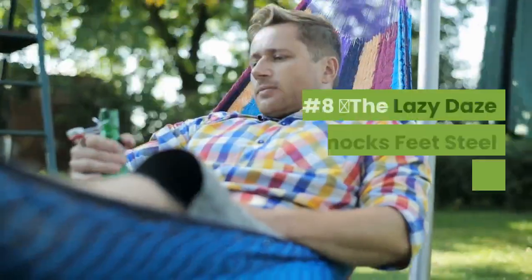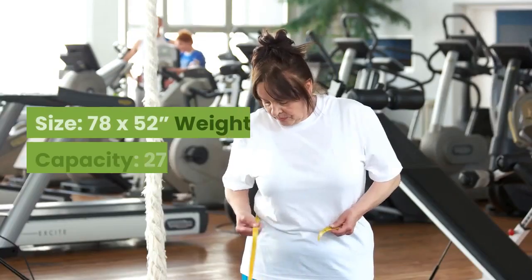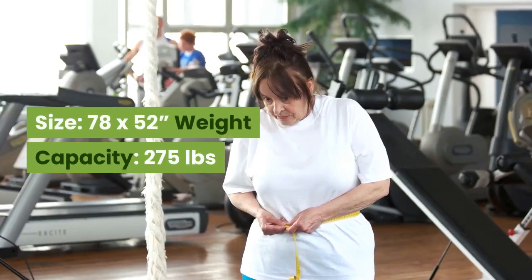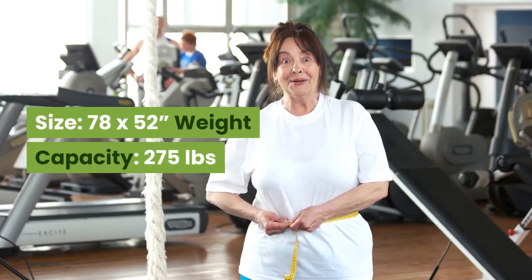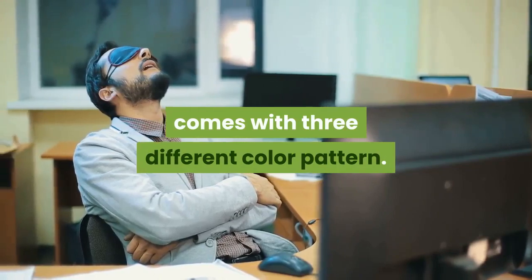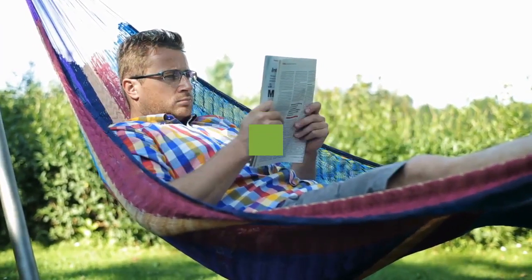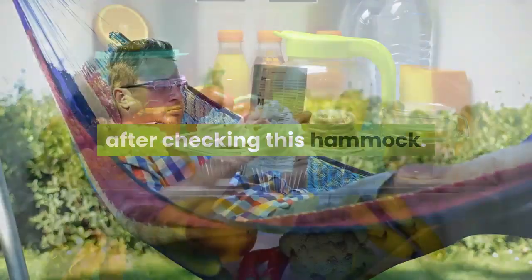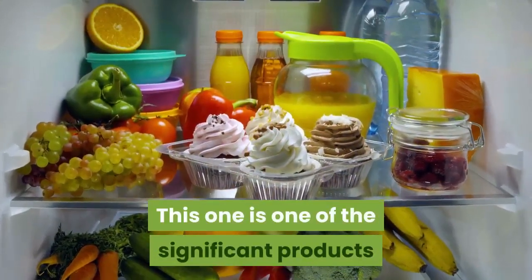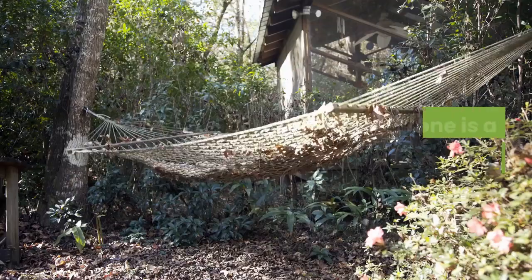Number 8: The Lazy Days Hammocks with Steel Stand. Size: 78 x 52 inches. Weight capacity: 275 lbs. The Lazy Days hammock is a quilted hammock that comes in three different color patterns. It looks so stylish, one can be tempted to rest in style. This is one of the significant products that ensures strength, style, and quality — and it is a versatile hammock.